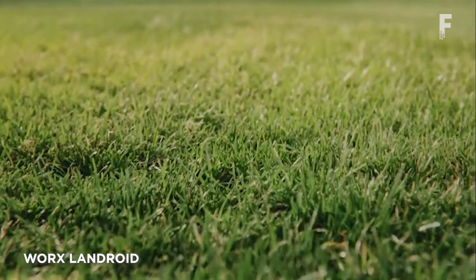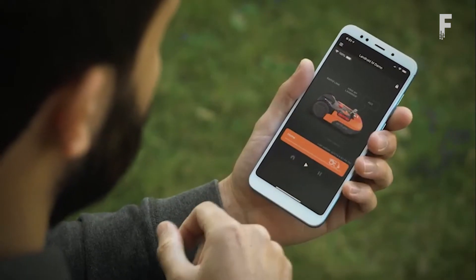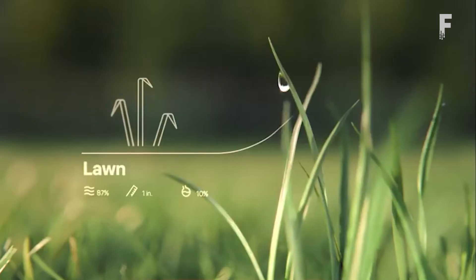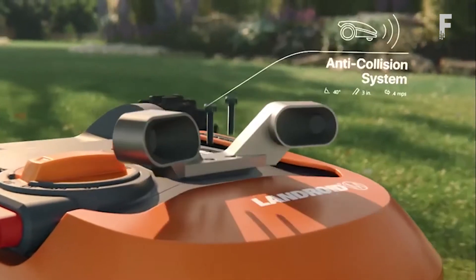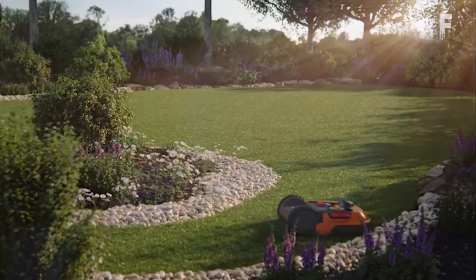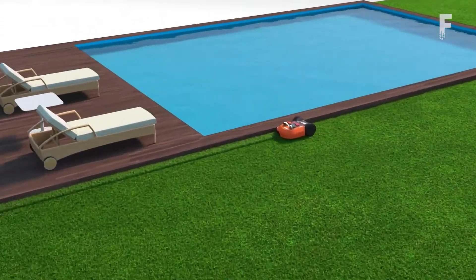The WORX Landroid is an affordable smart robotic lawnmower with GPS and Wi-Fi, so you can locate and control it with your phone no matter where you are. It has the ability to trim a quarter acre of grass, returning to its charging station on its own, and is controllable from a mobile app. With no bag to empty, the Landroid mulches the grass as it cuts, naturally fertilizing the lawn as it goes. The battery is also interchangeable with other WORX products, so you can swap batteries around as needed.